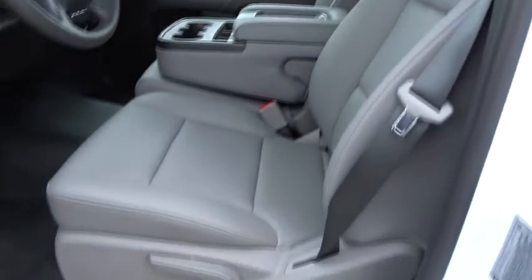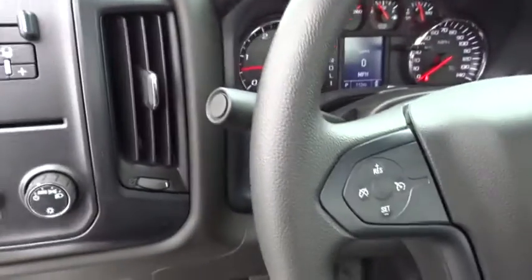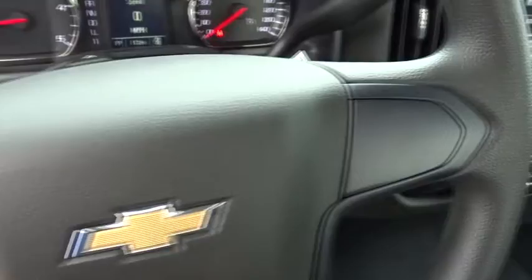Daytime running lights, auxiliary audio input, power outlet, steel wheels, rear wheel drive. Come take a test drive today.